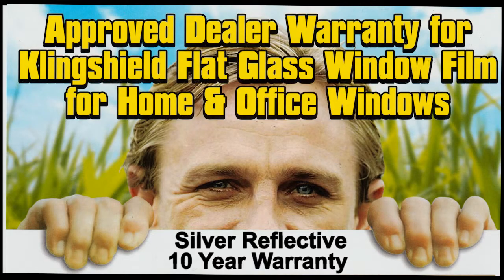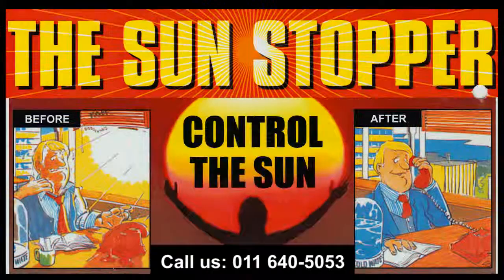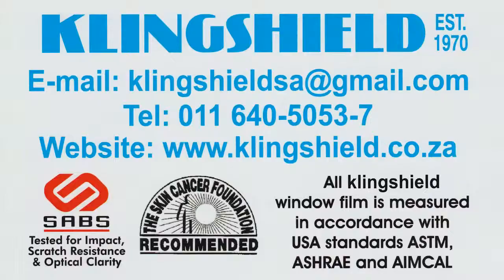Silver 15 Reflective Films are mainly used in offices throughout South Africa. For more information, call us on 011 640 5053 or visit our website at www.clingshield.co.za.